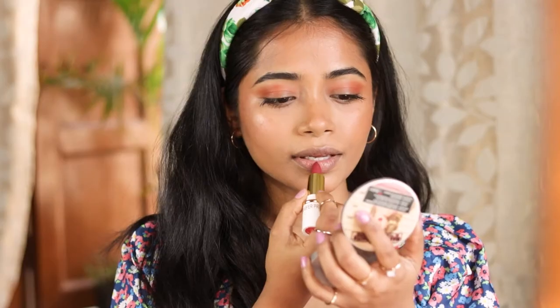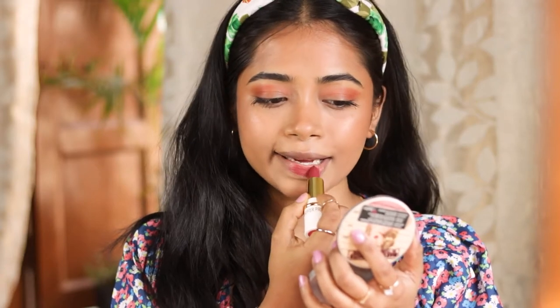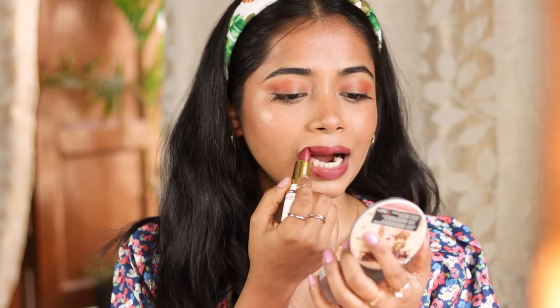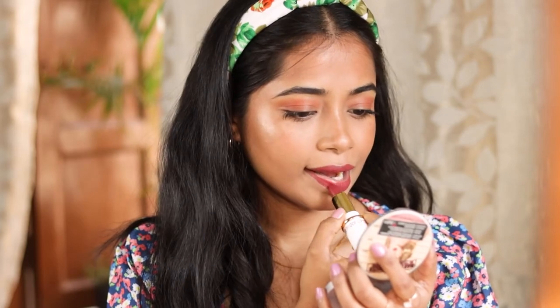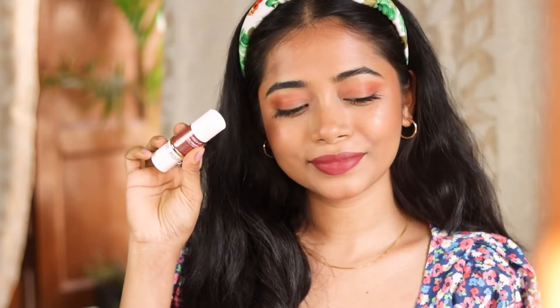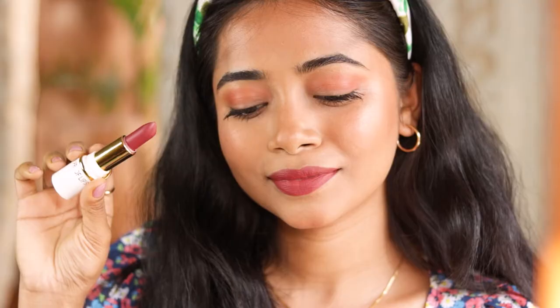The first shade is called Mood — this is a beautiful nude pink shade and a beautiful everyday kind of shade that you can wear anytime. As you can see, the lipstick completely gives the look of a matte lipstick. These lipsticks are priced at only 250 rupees, and they will be on sale most of the time on Amazon. It is completely transfer proof.